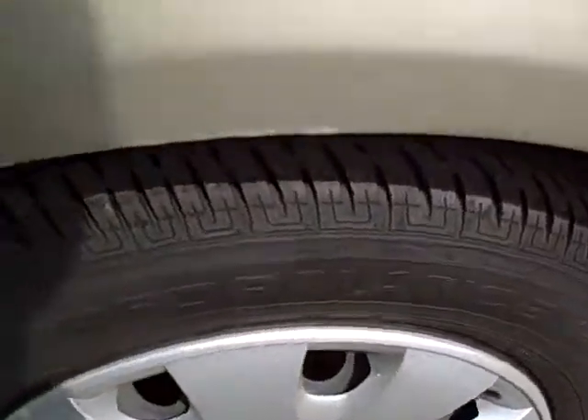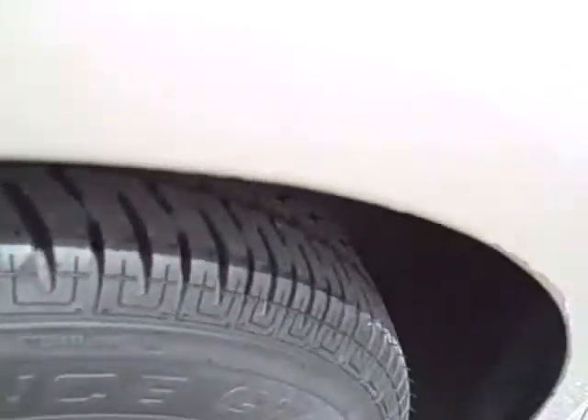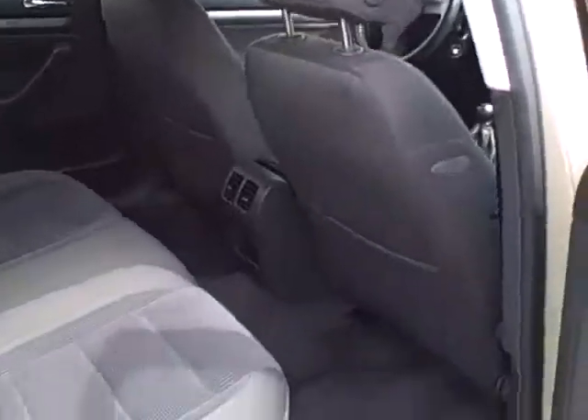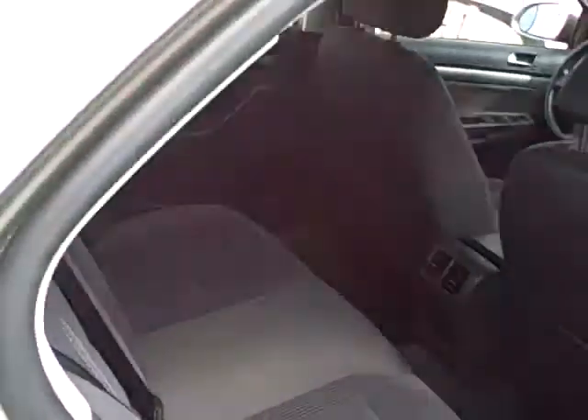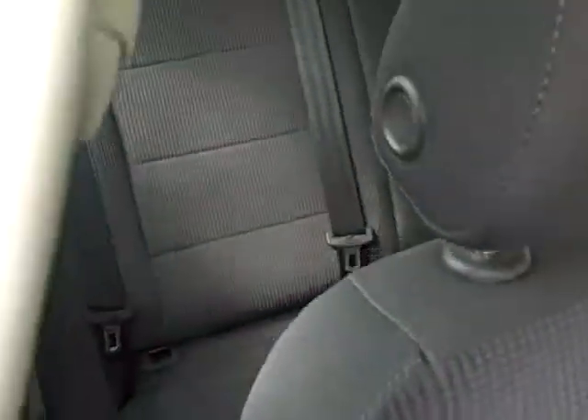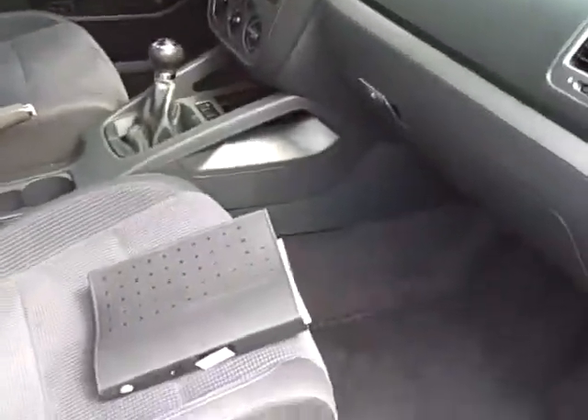Here's the dual tailpipe exhaust, and another view of the performance radials with a bit of sun to help show them off. A view from the passenger rear — look how clean these door jambs are. That says an awful lot about the level of care this vehicle has received.